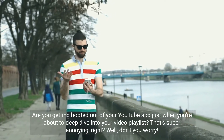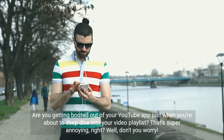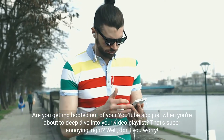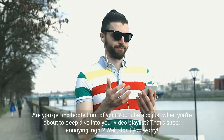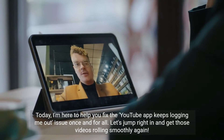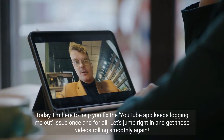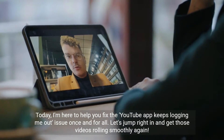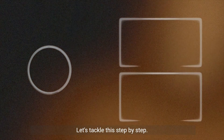Are you getting booted out of your YouTube app just when you're about to deep dive into your video playlist? That's super annoying, right? Well, don't you worry. Today, I'm here to help you fix the YouTube app keeps logging me out issue once and for all. Let's jump right in and get those videos rolling smoothly again. Let's tackle this step by step.